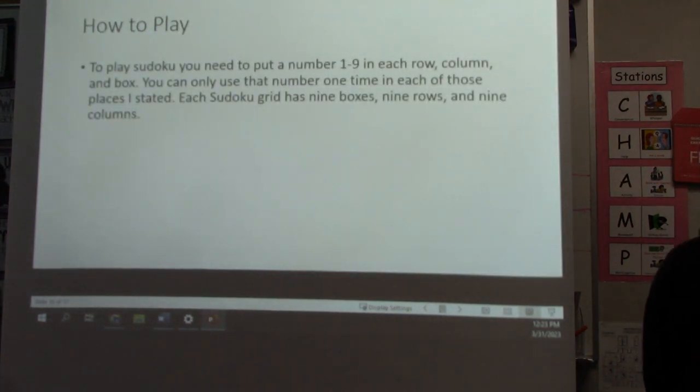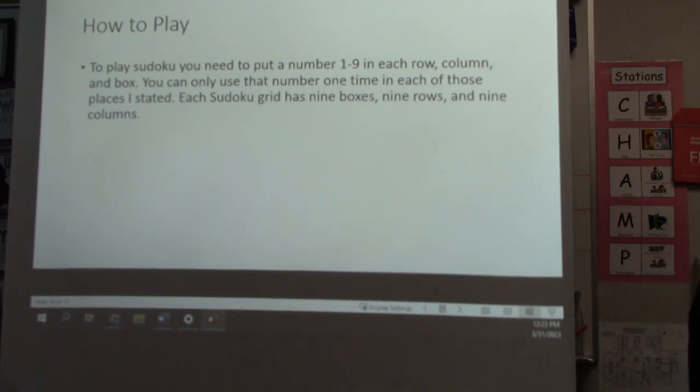How to play. To play Sudoku, you need to put a number one through nine in each row, column, and box. You can only use each number one time in each of those places. Each Sudoku grid has nine boxes, nine rows, and nine columns.